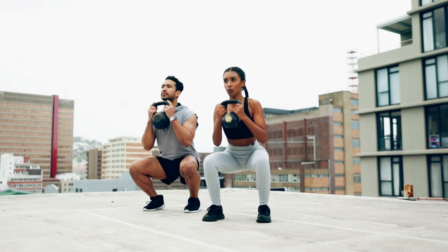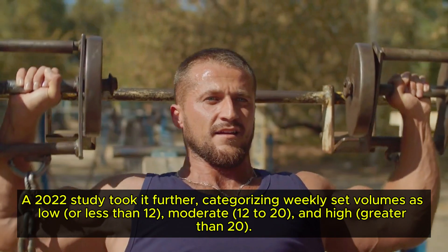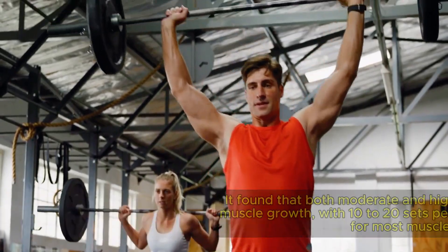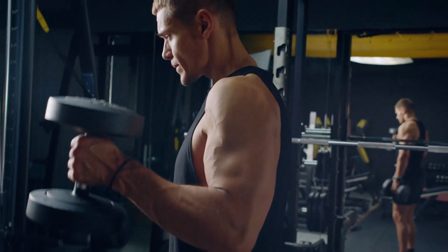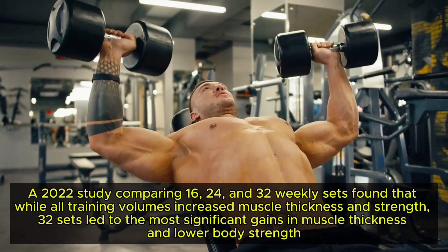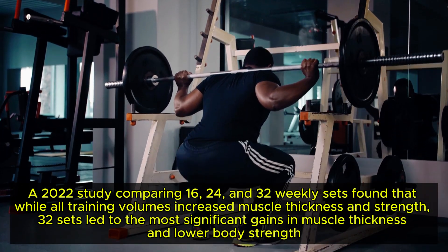While 10 or more sets proved effective for beginners, what about experienced lifters? A 2022 study categorised weekly set volumes as low, moderate (12–20), and high. It found that both moderate and high volumes produce similar muscle growth, with 10–20 sets per week being the sweet spot for most muscle groups. Exceeding 20 sets can backfire, potentially stalling progress due to recovery issues. However, some research indicates that pushing weekly sets to 30 or even 45 can lead to greater hypertrophy. A separate 2022 study comparing 16, 24, and 32 weekly sets found that 32 sets led to the most significant gains in muscle thickness and lower body strength.